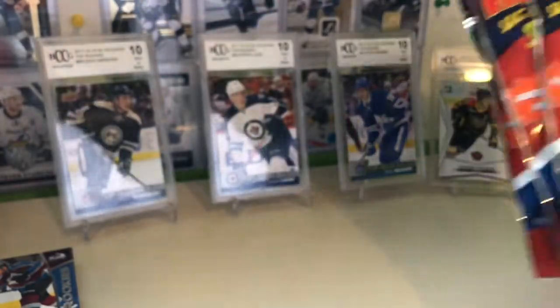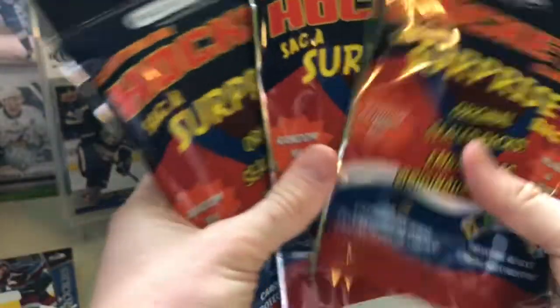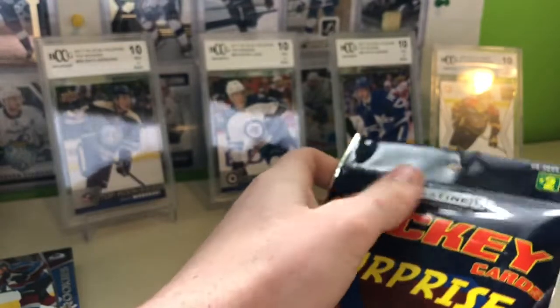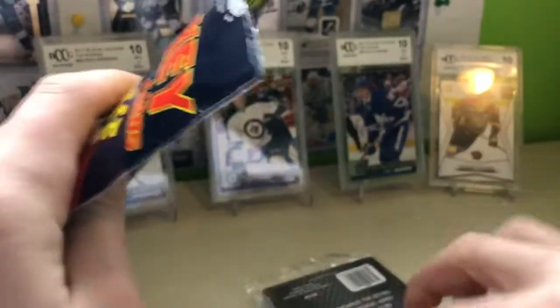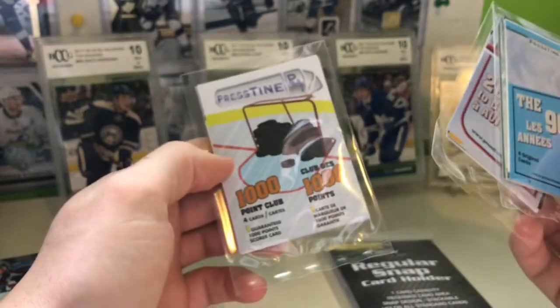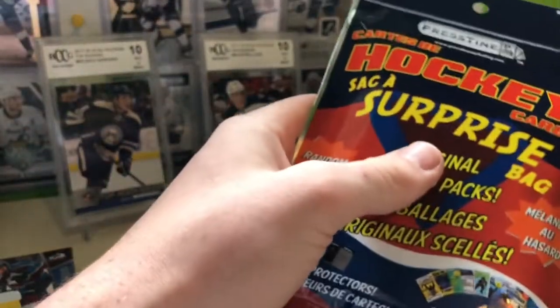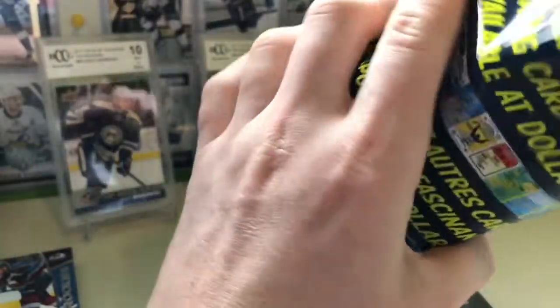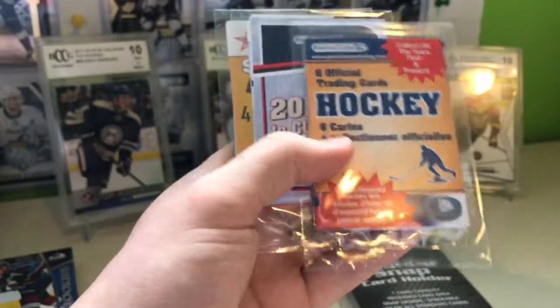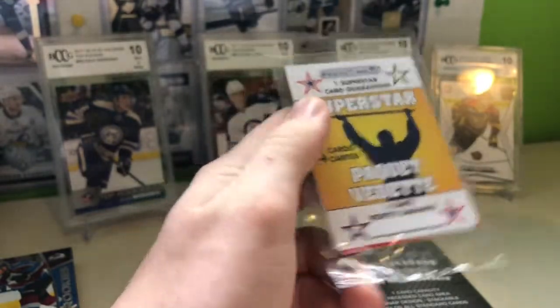Since this break's a little short, I thought I'd add some dollar store packs — got three here to make the video a bit longer. One pack is 19-20 MVP with six special trading cards and a superstar pack. Another has a snap card holder, 90s cards, 2010s cards, and a 1,000-point club sub. Never seen MVP in dollar store packs before — good to know they update these.